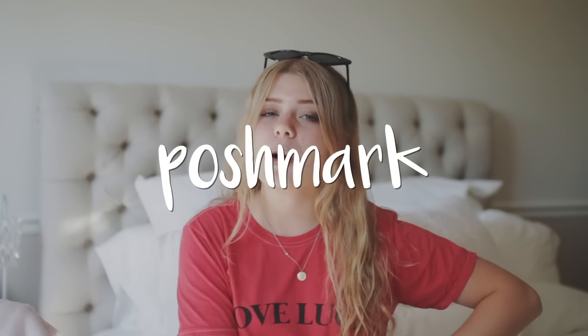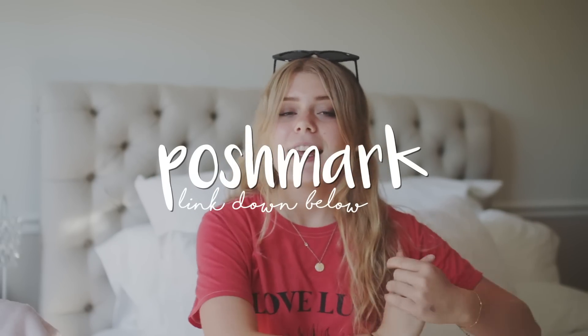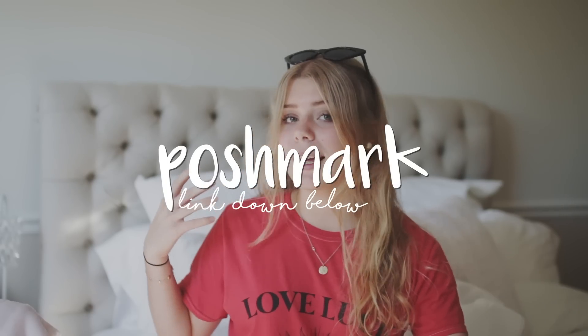I'm also going to be selling some of my clothes through the app Poshmark in this video. If you're interested in getting some of my clothes or just checking out what I'm selling, you should download the app — a link is down below. Thank you so much to Poshmark for sponsoring today's video, and with that let's get right into it!